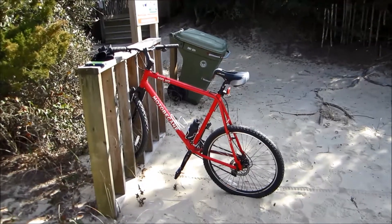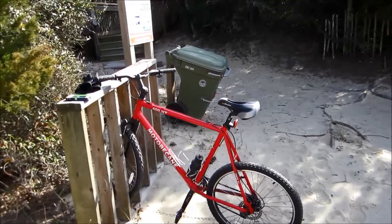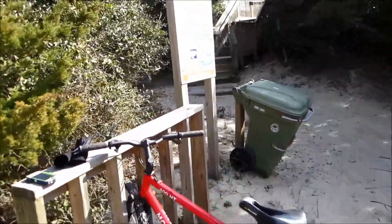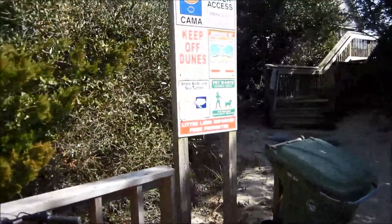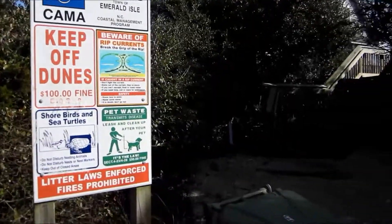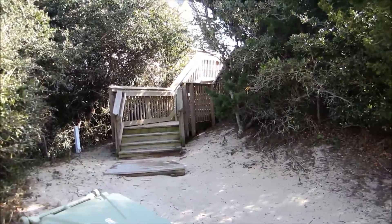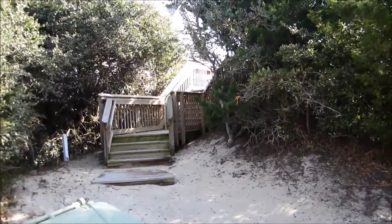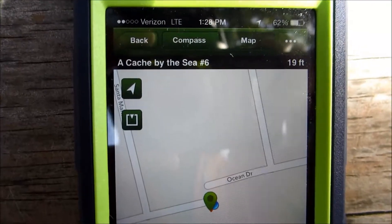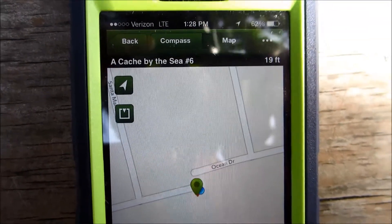I'm bike riding today at Emerald Isle Beach, Sunday January 26, and I have located another geocache find. We'll see if I can find it — it appears it's going to be just off this walkway onto the beach. This one's called Cache by the Sea number six; it's a series of these hidden out here on the island.